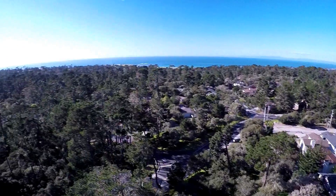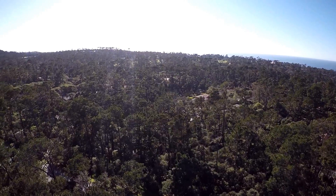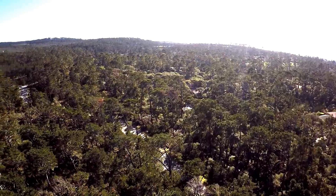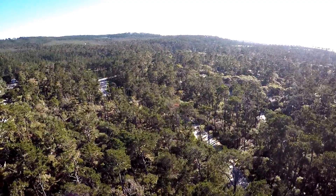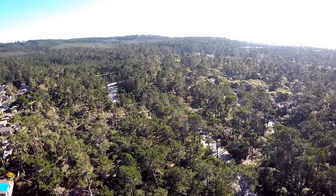We're looking west towards Monterey Bay. Now we're panning south towards Pebble Beach and towards Huckleberry Hill. SFB Morris Road is visible on the right-hand side.